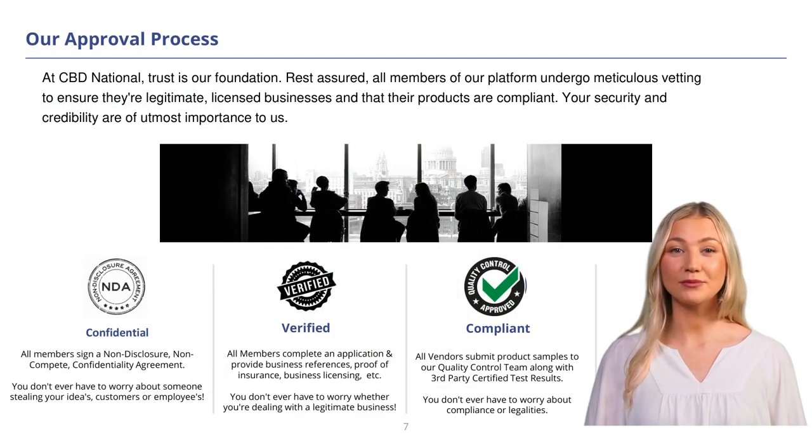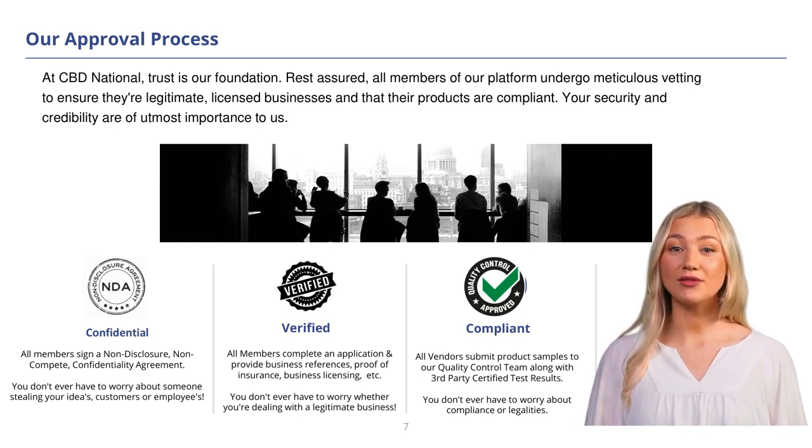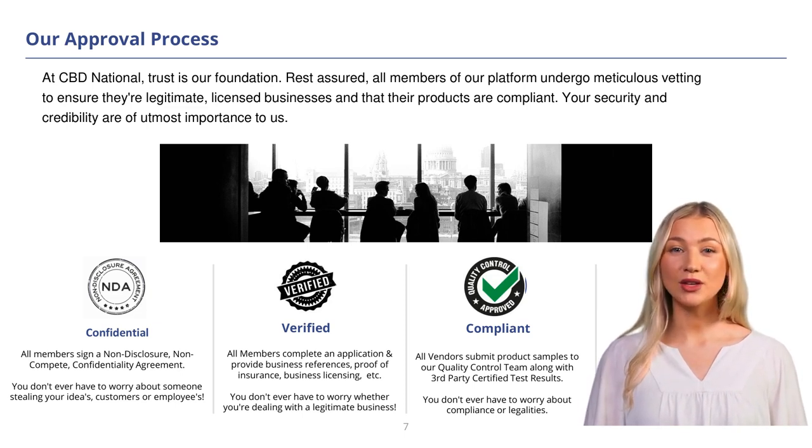At CBD National, we don't buy from just anyone and we don't sell just anything. Every member of our marketplace undergoes a vetting process to ensure they meet our standards. Our vetting process ensures that only reputable businesses with compliant, high-quality products are part of our marketplace. We verify that each business is compliant with industry regulations and standards, including legal requirements, and all members are required to provide copies of their business licensing, proof of insurance, references, samples, and COAs.